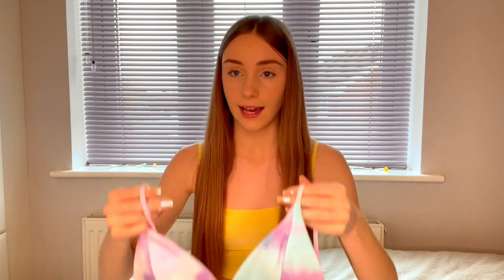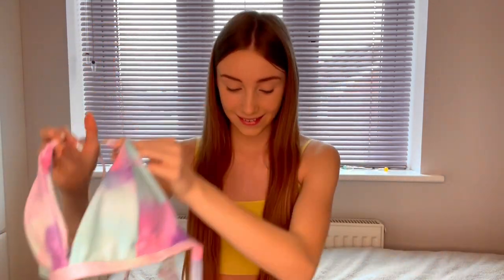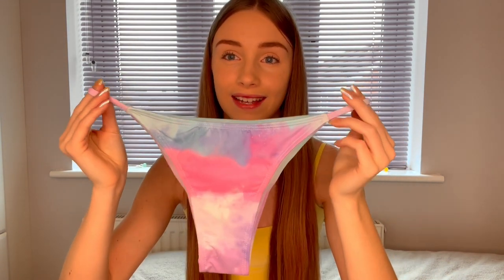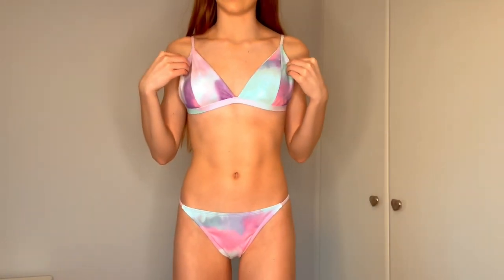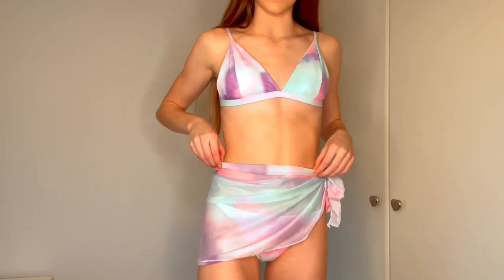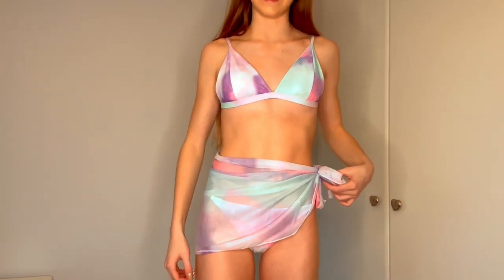The next thing is this three-piece tie-dye bikini set. It's actually so cute — I've got so much tie-dye stuff now but I just love it. The top is cute, the bottoms have a thin strap along the side, and it also comes with a little skirt. After trying it on — I got this in a small since it didn't come in extra small — it fits really well. The little skirt that comes with it is so cute.